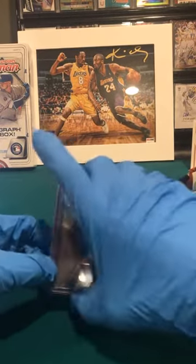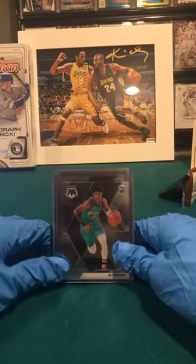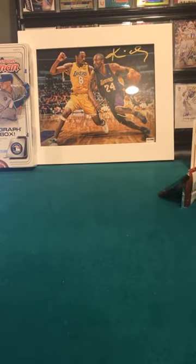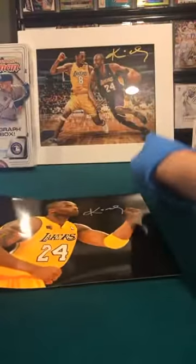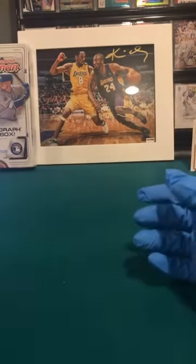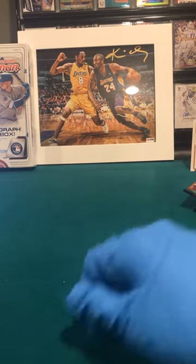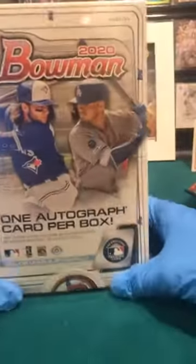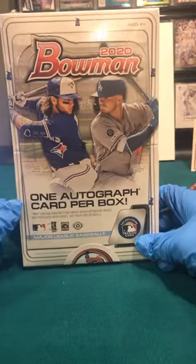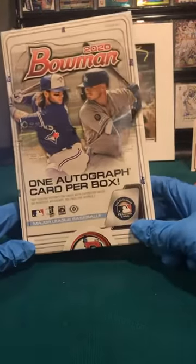Thank you, and if anyone is interested — I'm selling a Kobe Bryant signed 8x10 photo. I got it signed at Madison Square Garden. This one is PSA authenticated — I never thought of selling it but I need the money. The Bowman break is coming out soon if you want to DM us. It's one team for $18, two for $34, three for $50, and five for $80. It's a hobby box with one autograph — really big box.